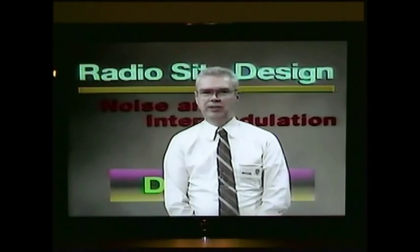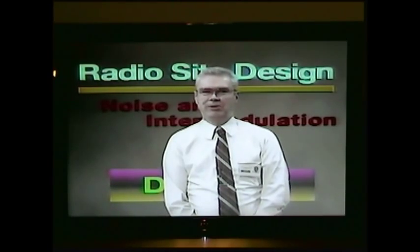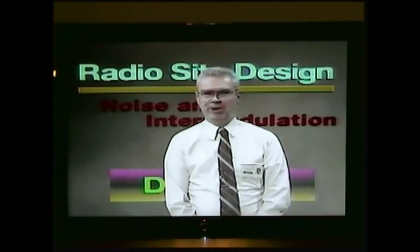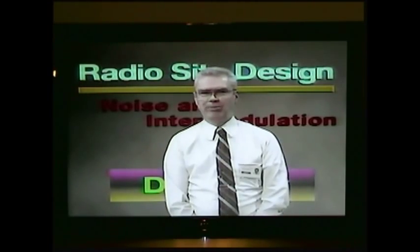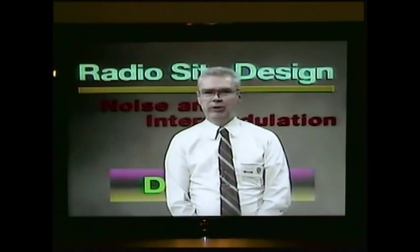Hello. In this presentation, I mention many things that can go wrong with a base station installation. But don't let me worry you with all the factors I mention, because most of the installations we make have no problems at all. Knowing these factors, however, will enable you to design a site to avoid problems.